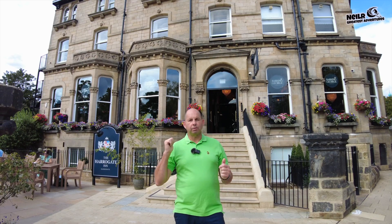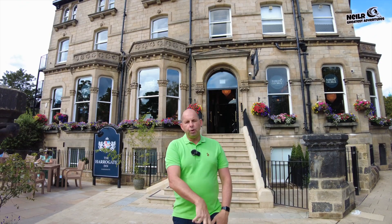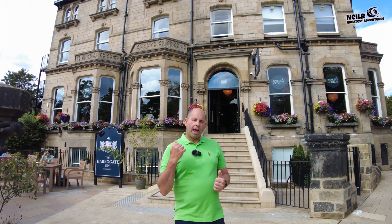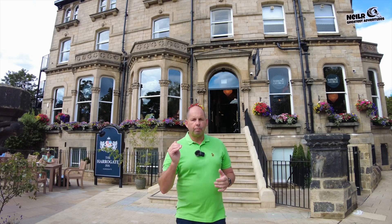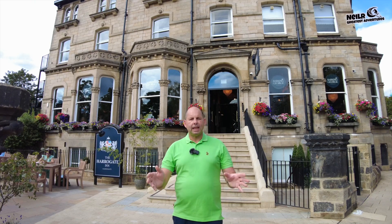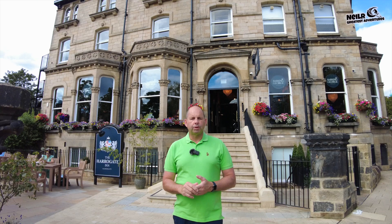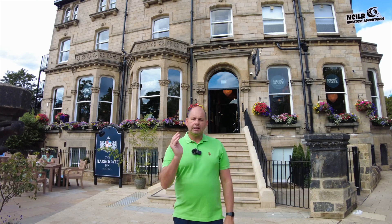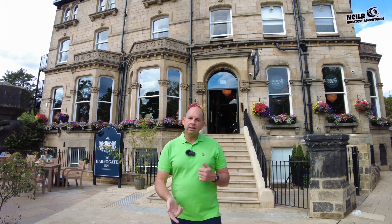Check out this place, it looks absolutely stunning. What we're going to do, we're going to take you for a walk around the hotel, showing you all the bars and the restaurant. We're going to do a meal review and also a breakfast review. We're staying the night, so I'm going to show you the room as well, what the room's like and all the facilities at the Harrogate Inn. So let me take you for a wander around the Harrogate Inn.